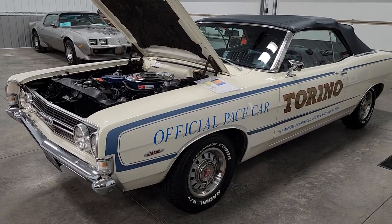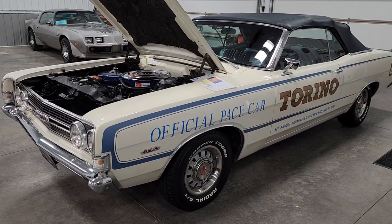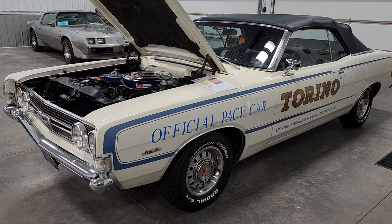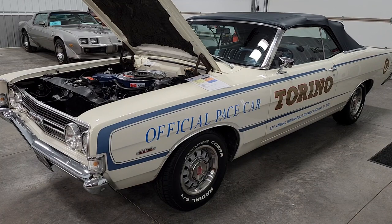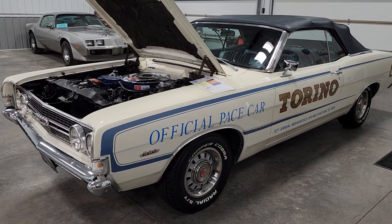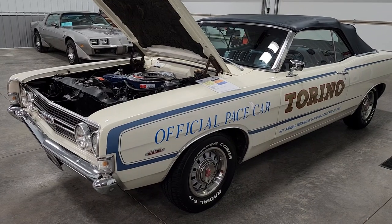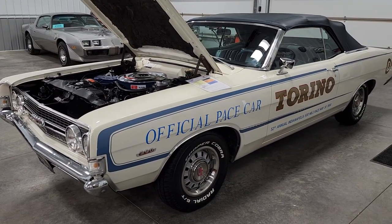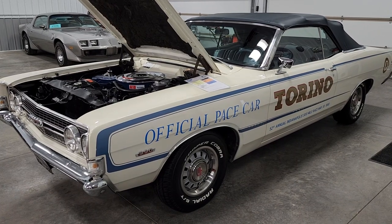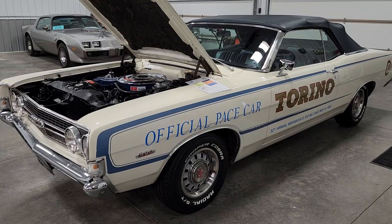It has had a brand new convertible top put on it, no rust. This car was one-family-owned up until the classic car company we got it from acquired it last year. The title we have is from 1971 — I would assume the original owners took out a loan, paid it off, and in '71 got their title changed over in their name without a lien. So we have what would be an original title from the first owner.